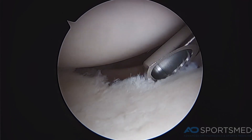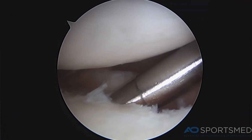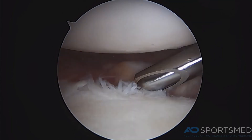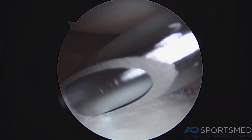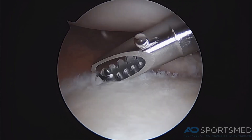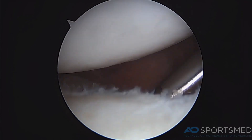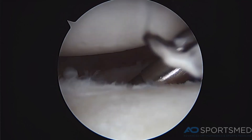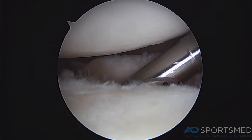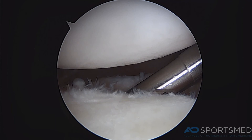This is arthroscopic footage showing my shaver in the joint. The first part of the surgery is to clean up the labral tear and the torn labrum. My shaver at this point is between the socket — known as the glenoid — and the labrum, which has completely fallen off the glenoid. Behind my shaver you can see the torn labrum, which is completely detached. I use my shaver to create a nice bleeding bone base, which will allow for healing of the labrum.